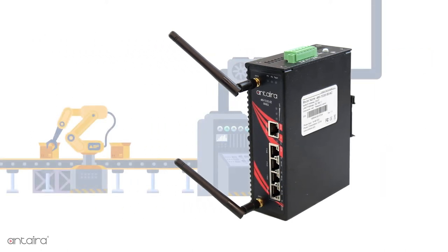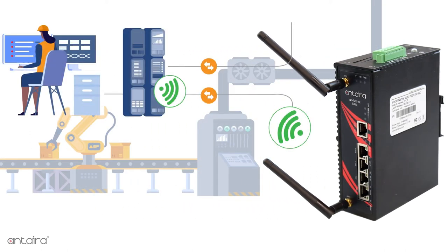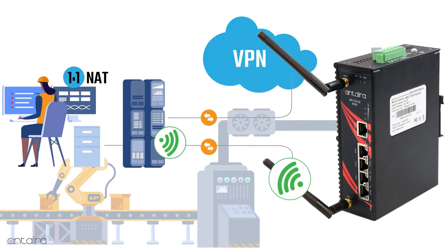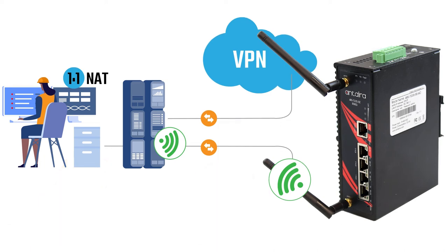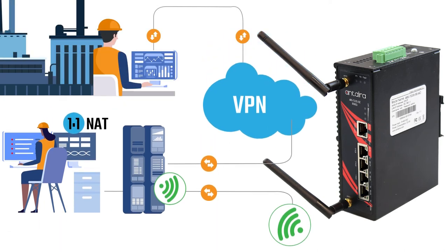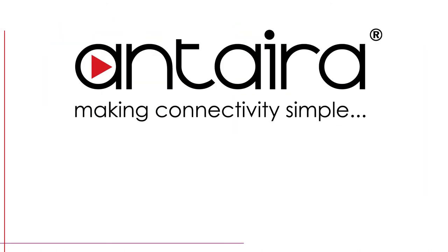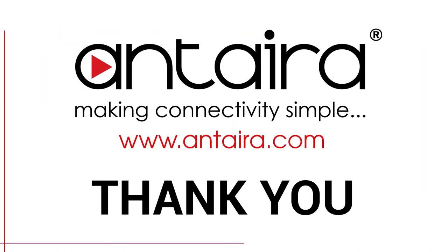This allows the unit to use one radio for a WAN connection and one radio for a WLAN connection. This unit is a full layer 3 router, with the ability to do one-to-one NAT, along with remote access through Antara's VPN cloud.